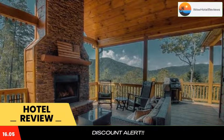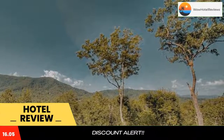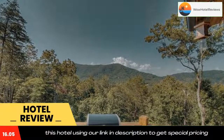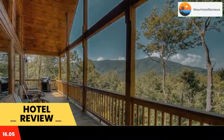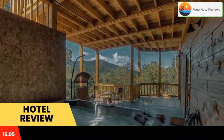Breathe In by Escape to Blue Ridge features a balcony. The air-conditioned property is 1.3 miles from Stewart Mill, and guests benefit from complimentary Wi-Fi and private parking available on site. Including three bedrooms and three bathrooms with a hot tub and a shower, this vacation home features a cable flat-screen TV and DVD player. There's a dining area.